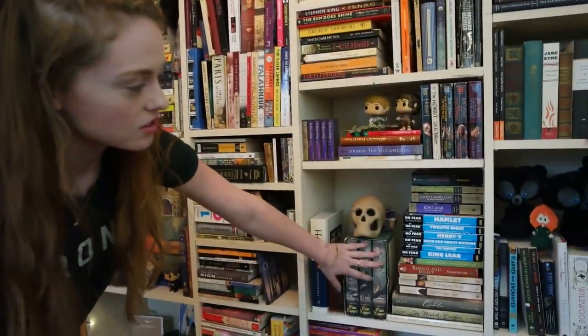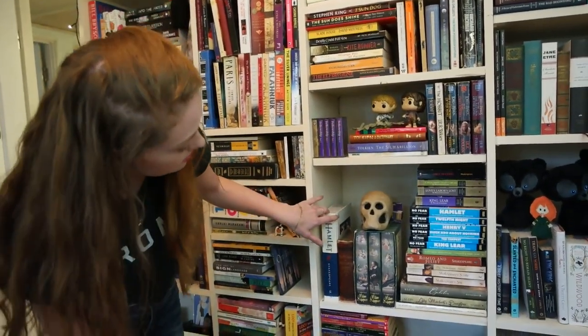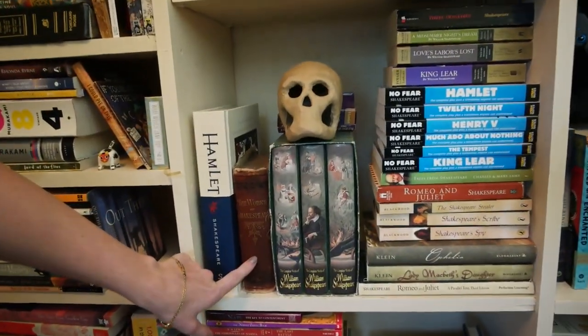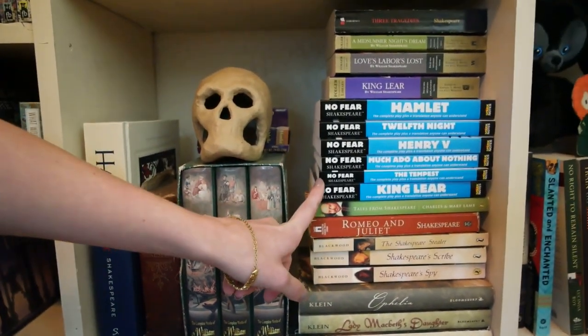We have Shakespeare here. Some nice fancy Hamlet, and this is like a super old one with all the works of Shakespeare in it. And of course you need your No Fear Shakespeare so you understand what's going on.